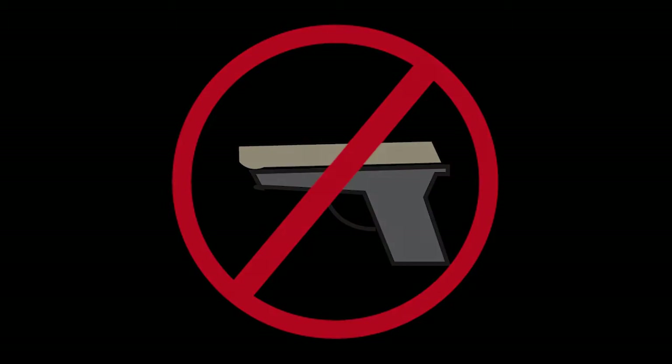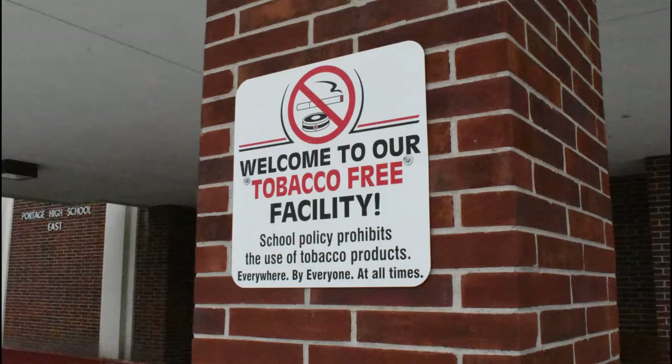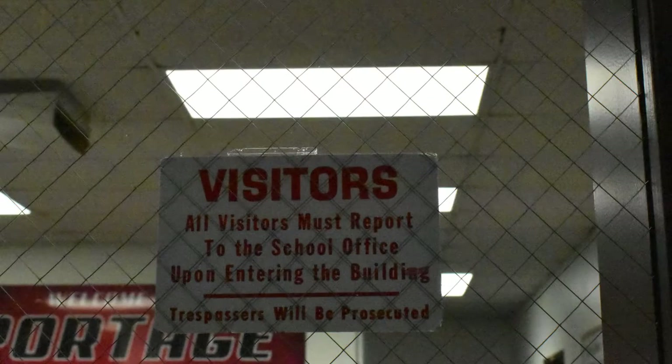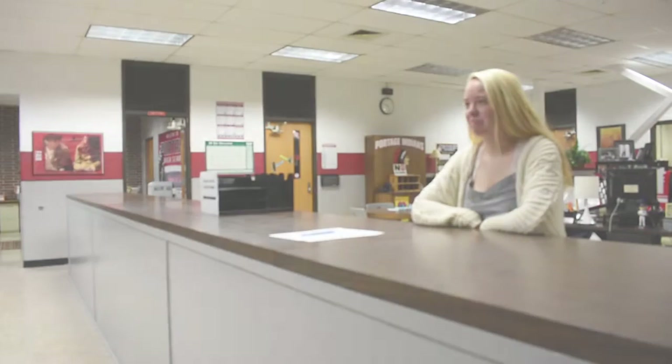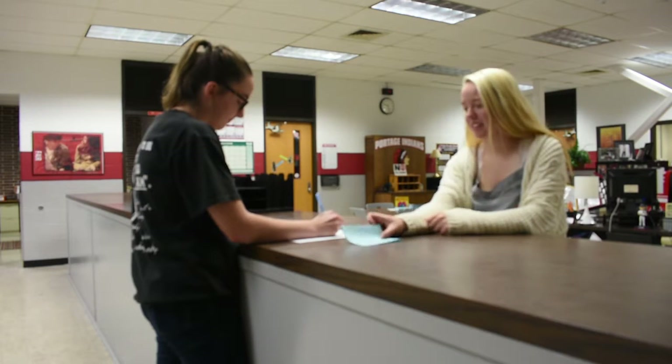All of our campuses are weapon-free and tobacco-free zones. Please do not smoke, vape, or chew tobacco while on our school grounds. When you visit our buildings, go to the main office and sign in. Our secretaries will ask to see a photo ID and give you a visitor's badge. This helps our faculty and staff members determine who is supposed to be in the building and who is not.